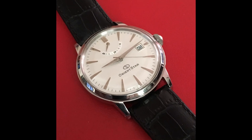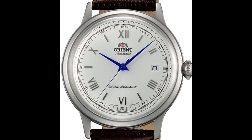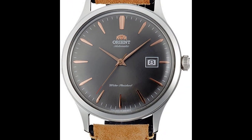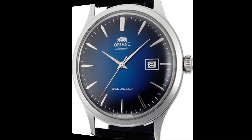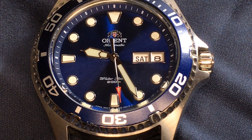Orient may be an unfamiliar watch brand to you — it was to me back then. You may know the name for their Bambino line of low priced mechanical dress watches. The origin of Orient Watch Company dates back to 1901, when Shogoro Yoshida opened a wholesale shop in Tokyo, Japan. Initially, the shop sold imported pocket watches.